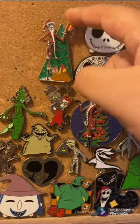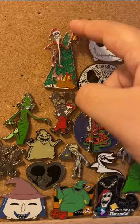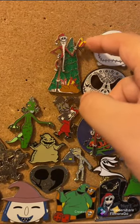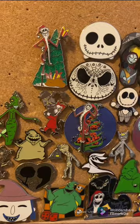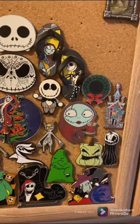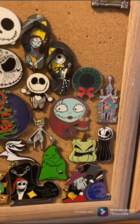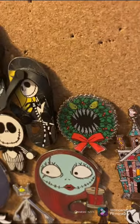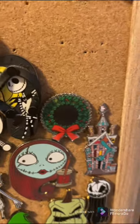This Jack pin is from last year's Christmas season, and this one does move up and down. It's really cute — I like his Santa Jack suit. This one's a lenticular wreath from, I believe, Hot Topic if I'm not mistaken.